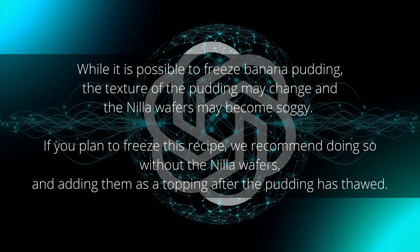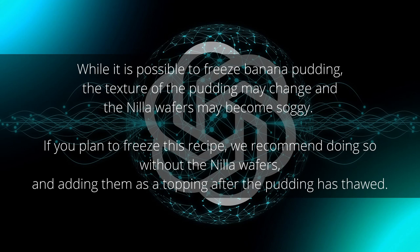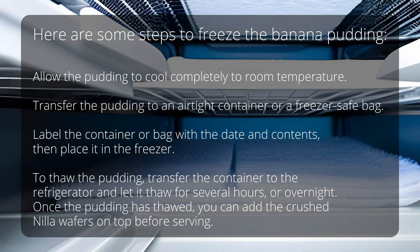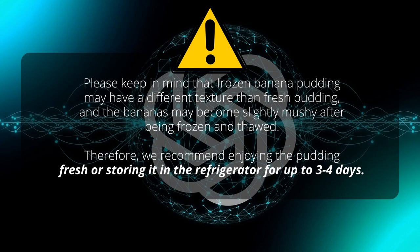I noticed that ChatGPT didn't tell me if I could freeze this recipe, so I asked. While it is possible to freeze banana pudding, the texture may change and the Nilla wafers may become soggy. It recommended freezing without the Nilla wafers and adding them as a topping after the pudding has thawed. To freeze: allow the pudding to cool completely, transfer to an airtight container or freezer-safe bag, label with the date and contents, and place in the freezer. To thaw, transfer to the refrigerator for several hours or overnight, then add the crushed Nilla wafers on top before serving. The frozen pudding may be slightly mushier, so it's best enjoyed fresh or refrigerated for up to three to four days.